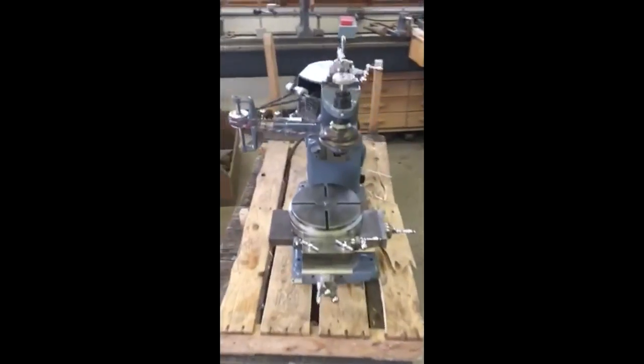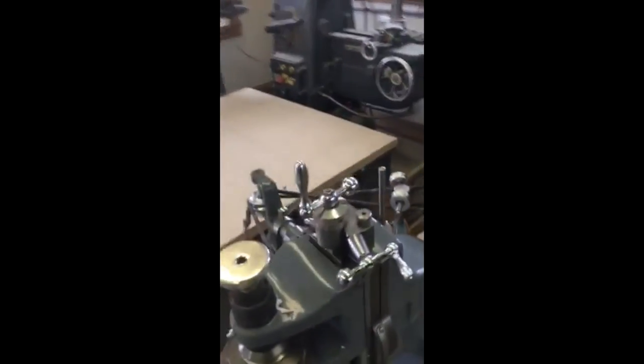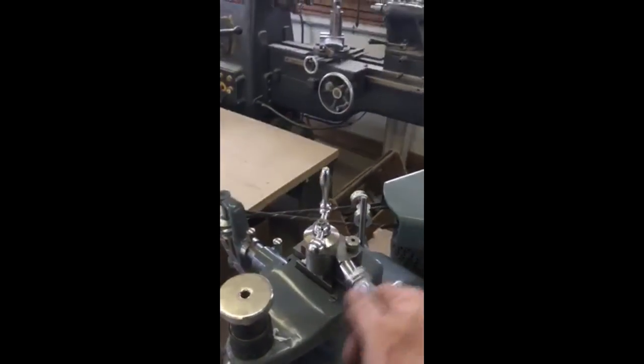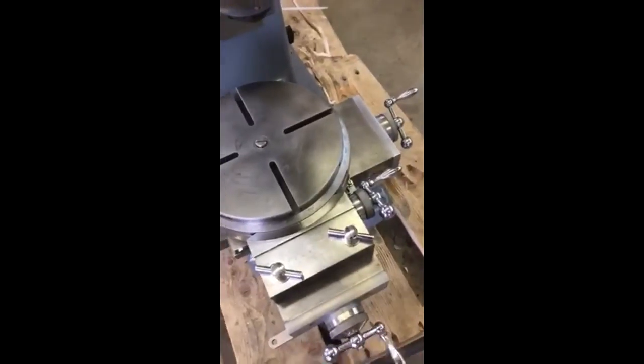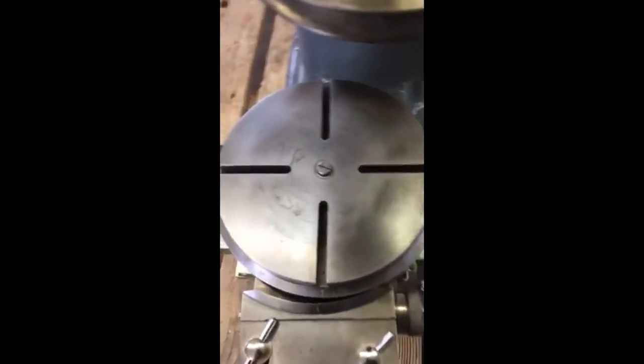Probably the easiest machine I've ever gotten into running condition. I mean, this thing is just crazy good. I love the fact that these are American — sorry, Cold War government facility machines that get rid of these things. This thing virtually had no wear at all. That's pretty cool. Isn't that neat?